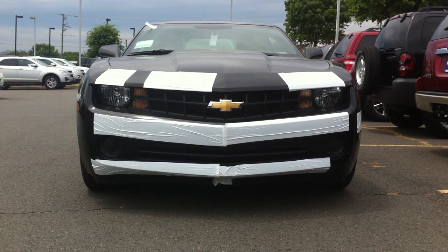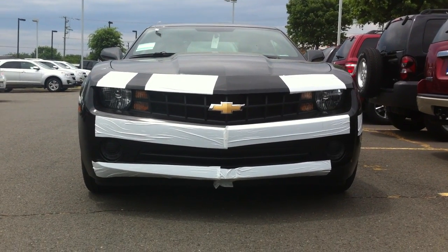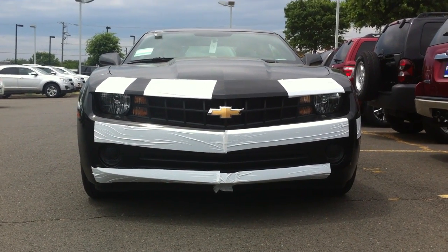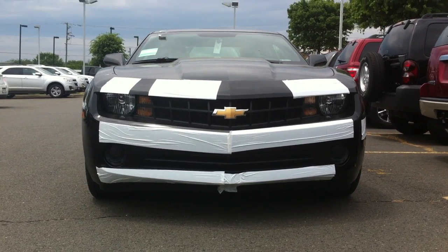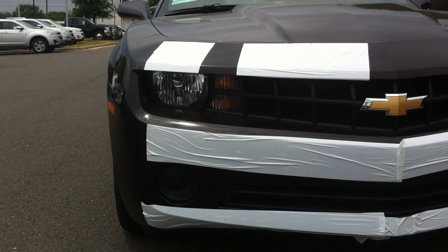Hey Bob, this is John Lamboy at Pohenka Chevrolet. I don't know if you guys have found a Camaro yet or not, but I wanted to give you this little video so you could see what the front looks like without the RS package. You notice the headlights are a little different.